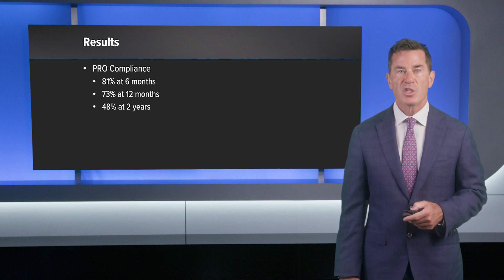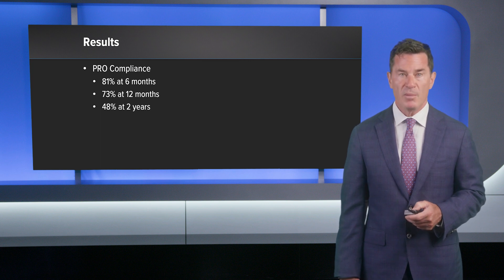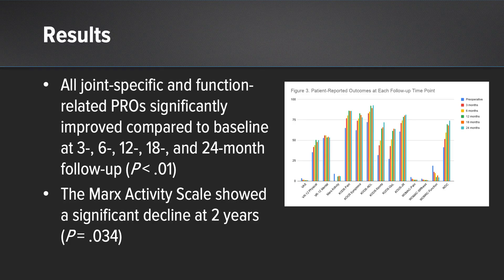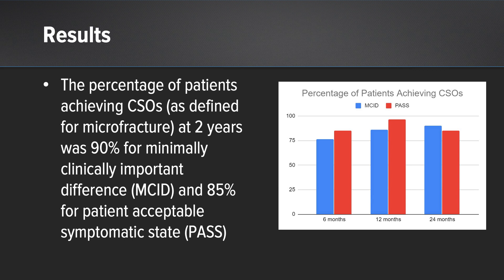PRO compliance at 6 months was 81%, at 12 months was 73%, and at 2 years was 48%. All joint-specific and function-related PROs significantly improved compared to baseline at 3, 6, 12, 18, and 24 months. The Marx Activity Scale showed a significant decline at 2 years, although PROs remained consistently high even at 24-month follow-up. The percentage of patients achieving clinically significant outcomes at 2 years was 90% for MCID — the Minimally Clinically Important Difference — and 85% for PASS, the Patient Acceptable Symptomatic State.